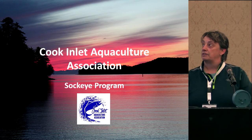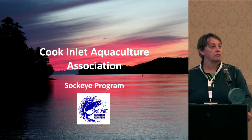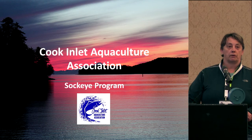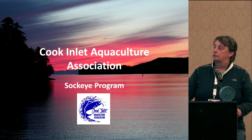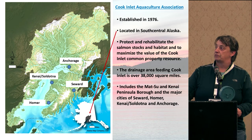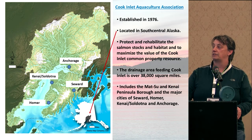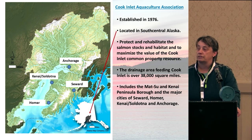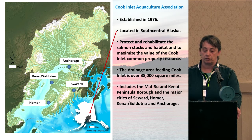Cook Inlet Aquaculture was established in 1976. We're located in south-central Alaska, just above Kodiak. The area is quite large — we cover the entire lower and upper Cook Inlets, as well as all the freshwater drainage that goes into those areas. It includes a number of government entities, the Mat-Su and Kenai Peninsula boroughs, as well as the major cities of Seward, Homer, the Kenai-Soldotna area, and also Anchorage. The mission of Cook Inlet Aquaculture is to protect and rehabilitate salmon stocks and habitat, and to maximize the common property resource back to Cook Inlet.